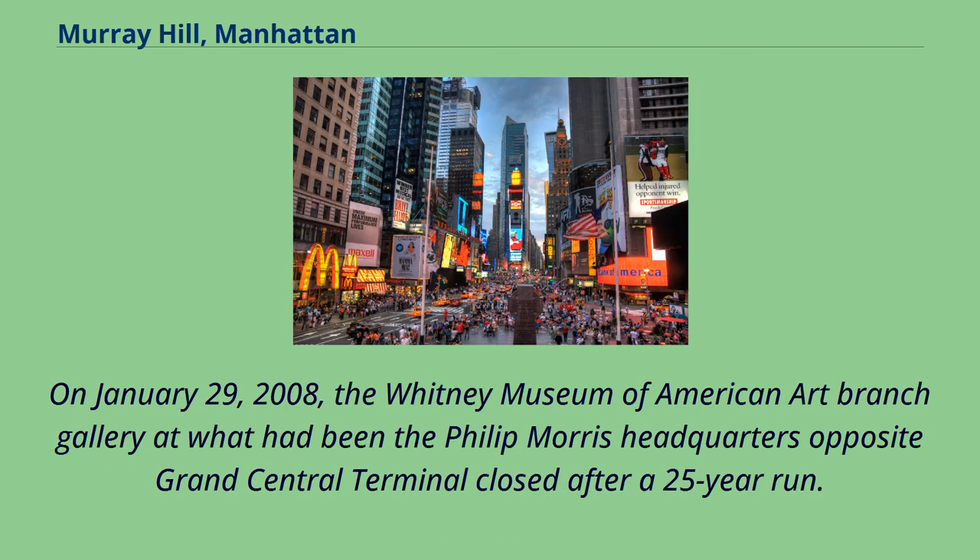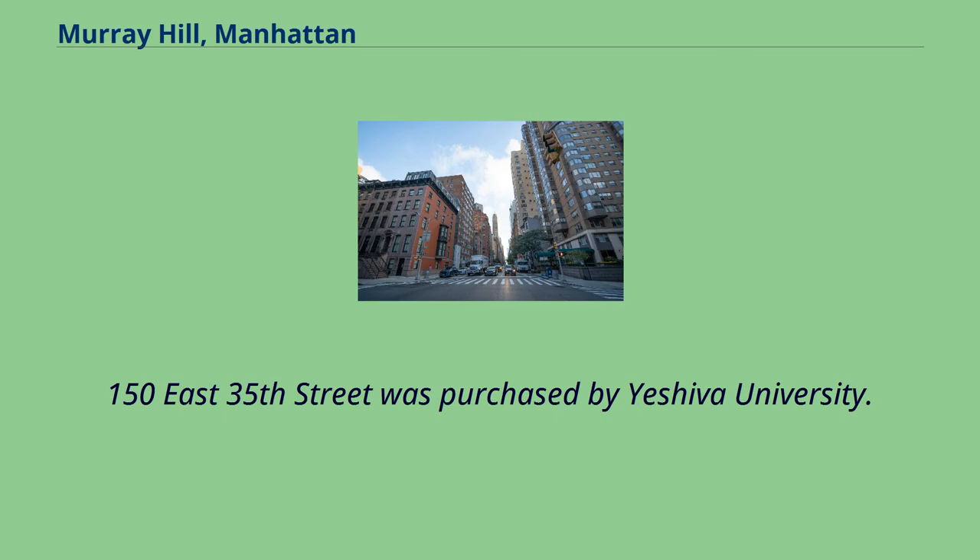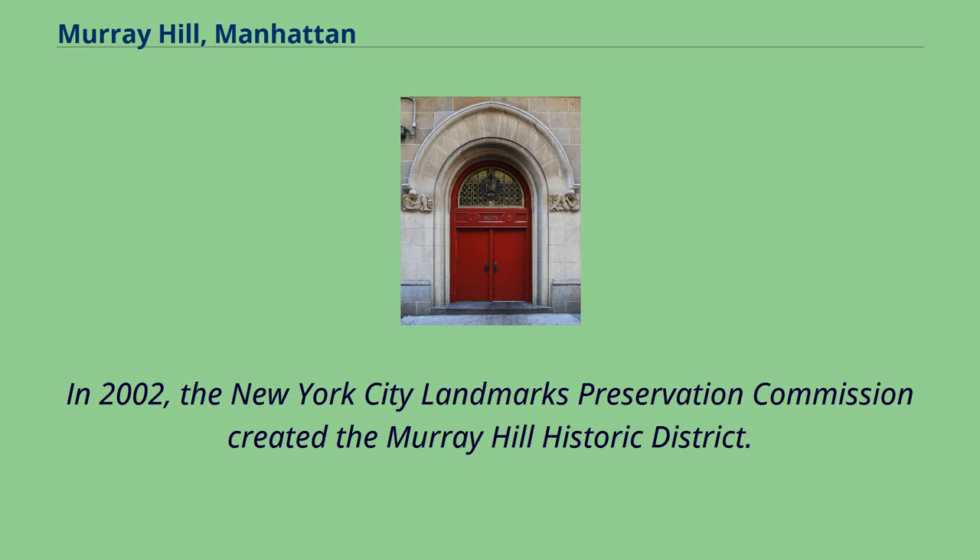On January 29, 2008, the Whitney Museum of American Art Branch Gallery at what had been the Philip Morris headquarters opposite Grand Central Terminal closed after a 25-year run. For around 50 years, the neighborhood had been home to National Review, the conservative journal of opinion founded by William F. Buckley Jr., most of that time at 150 East 35th Street and 215 Lexington Avenue at 33rd Street. In 2002, the New York City Landmarks Preservation Commission created the Murray Hill Historic District.